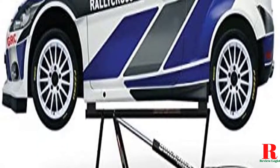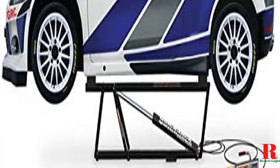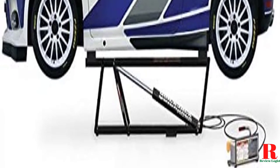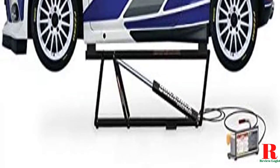Our recommendations are based on our extensive hands-on testing and can help you find the perfect portable car lift for your needs and budget. I've included links in the description box down below, which are updated for the best prices. Like the video, comment, and don't forget to subscribe. Now let's get started.